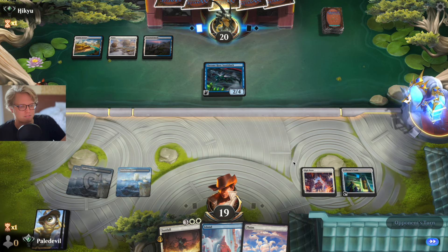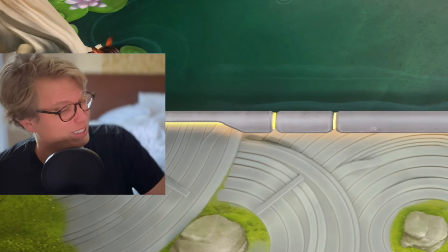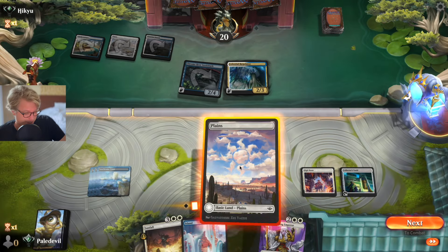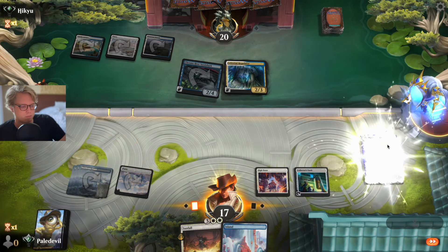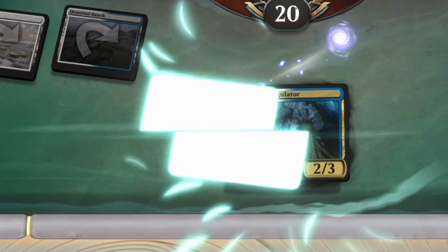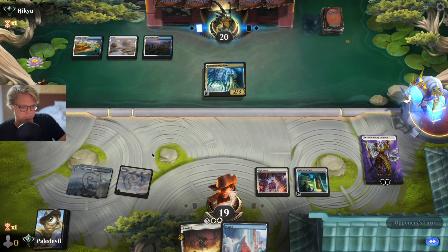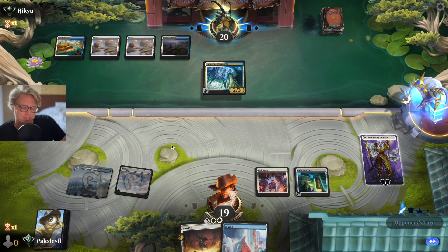Whatever I do the following turn, they can't really do that much. They can apply some pressure but they can't really do much to me. I'm going to get rid of this right away — that was dark, by the way, very dark. But hey, if you have High Noon, not that dark.